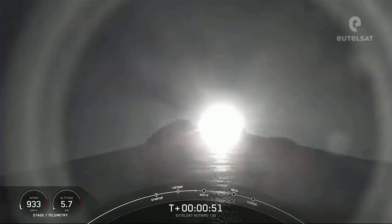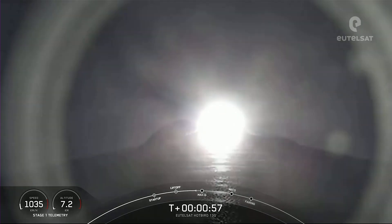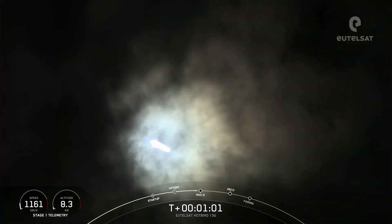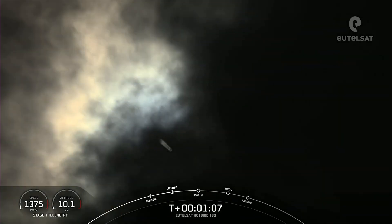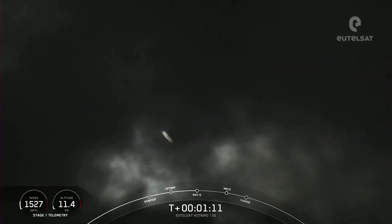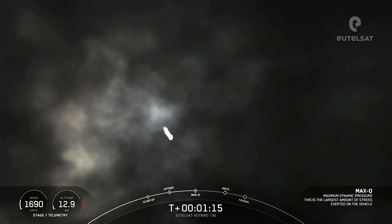Carrying Eutelsat Hotbird 13G satellite. Now during ascent, the M1D engines will actually swivel and help steer Falcon 9, and this is known as gimbal. The rocket autonomously tilts the engines just a few degrees, and this gimbling allows the vehicle to perform a gravity turn — going vertical but also going horizontal — and you can kind of see that on your screen there.